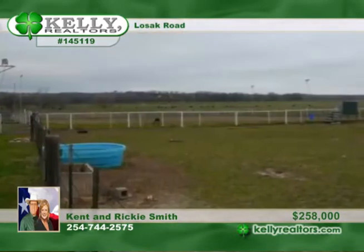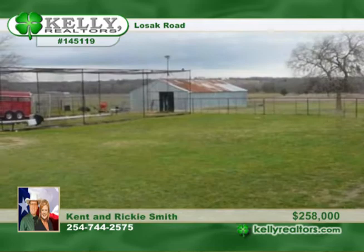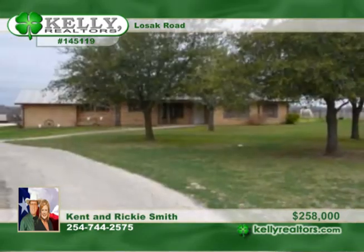It also has a baseball batting cage. Located in Lorena ISD, this home has the privacy you desire. Tour it today with Kent and Ricky.